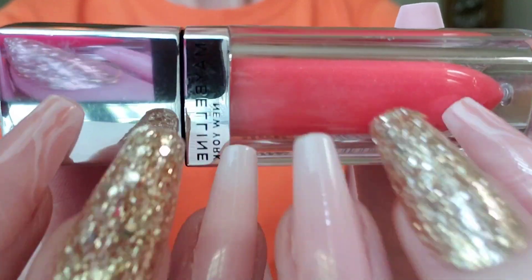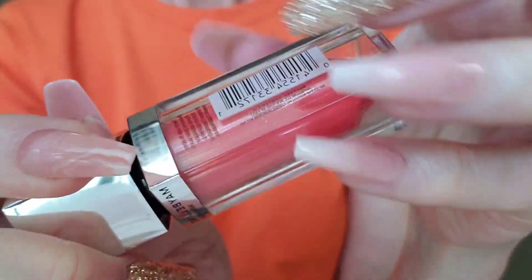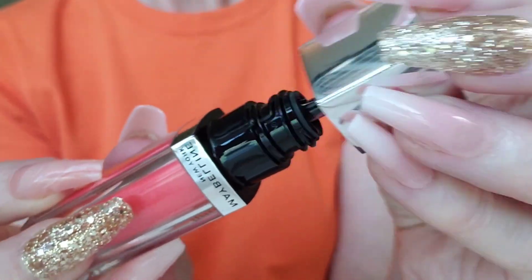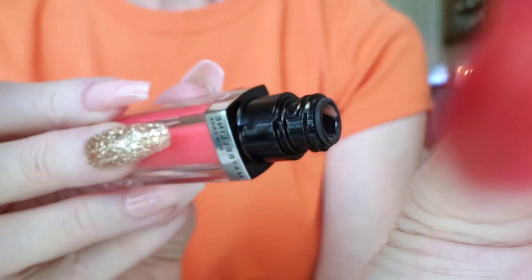Pink. Perfect. Alright, check this out — it looks like lipstick, but it's really gloss. I just love it. Oh, it looks beautiful on you.